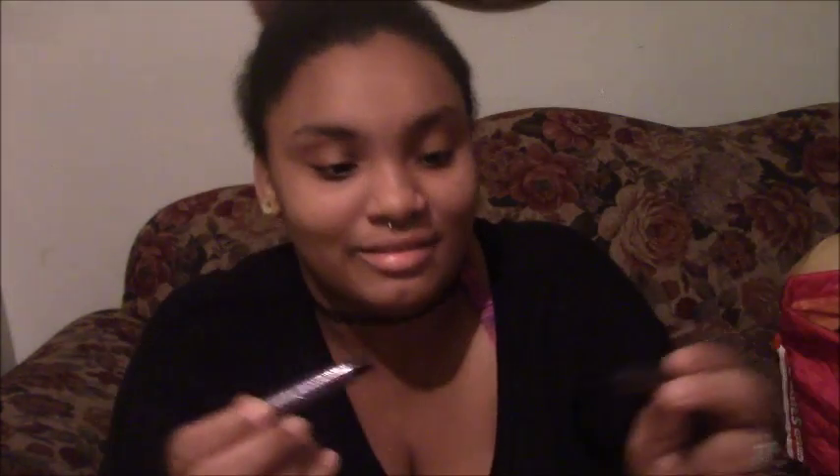And I had Urban Decay Provision 'Bigger Blacker Bolder' mascara. This mascara is literally life — I love this mascara, it literally brings me life.